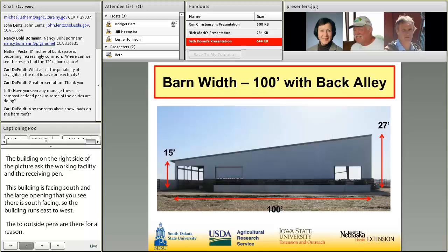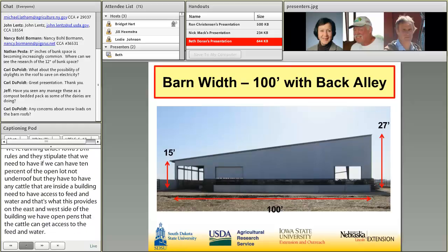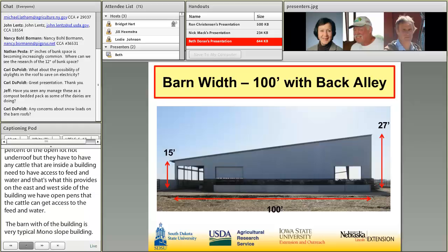The barn width is a very typical older monoslope building. This picture is from the west end. It's 15 feet high on the north side, 27 on the south — that provides good sunlight during the wintertime and good shade during the summertime. On the west side you can see the bunks, and the outside lot with the door allowing cattle to walk in and out.